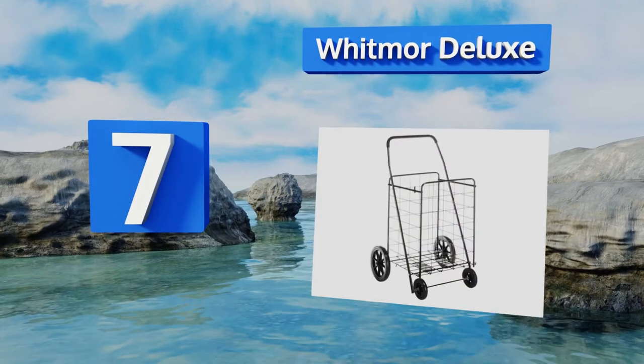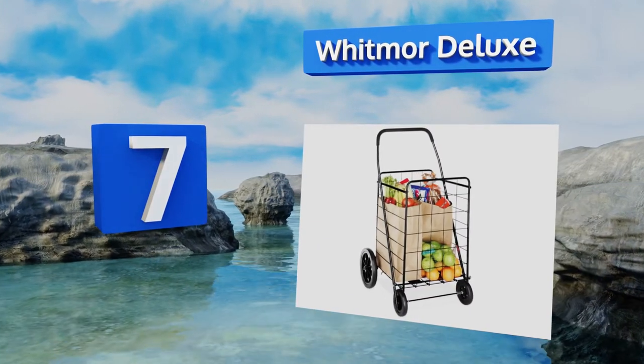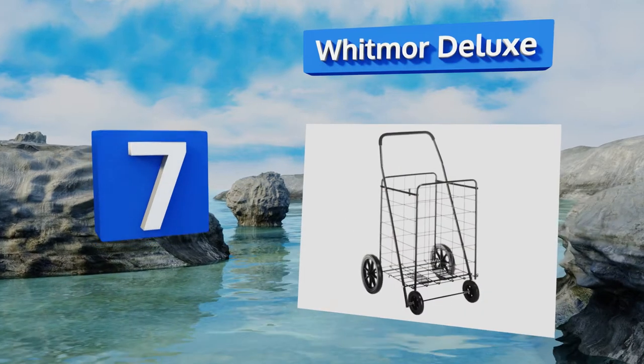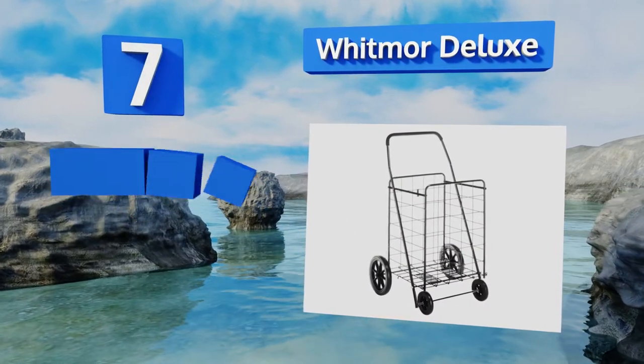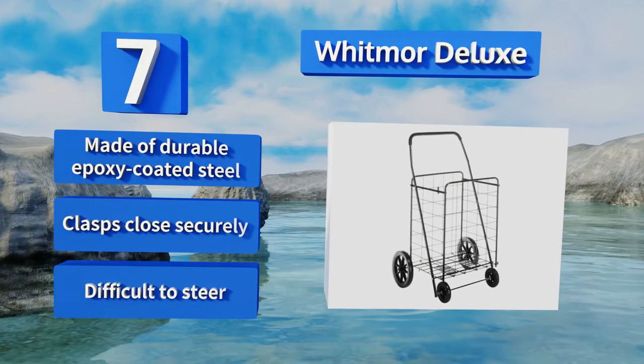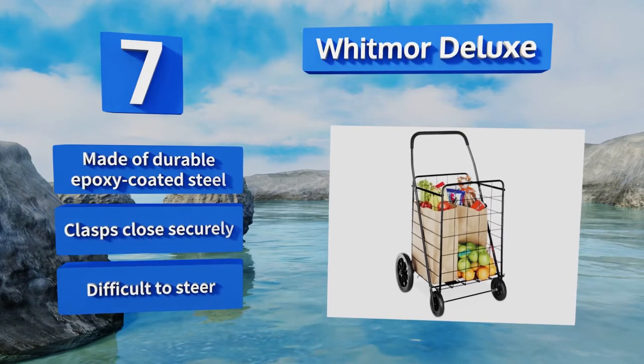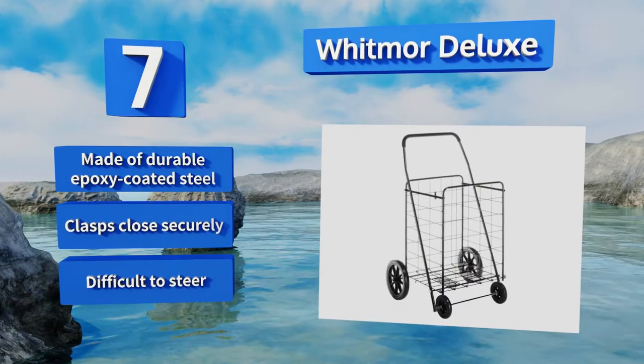At number seven, carry your groceries, laundry, toys, and sports equipment easily with the Whitmore Deluxe. It's perfect for the elderly, students, or city dwellers as it cuts down on multiple trips back and forth from the car. However, it doesn't fold down as compactly as other options. Made of durable epoxy coated steel with clasps that close securely, but it is difficult to steer.